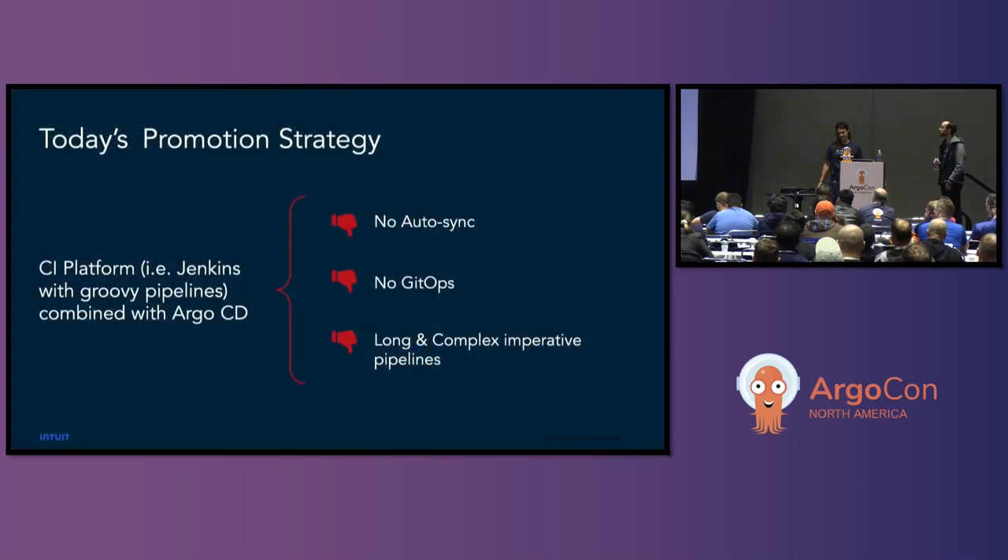So what problem are we focusing on today? Our CI platform is Jenkins with a series of Groovy scripts, combined with Argo CD — that is our promotion strategy today. When an application developer wants to deploy their service to Kubernetes, they get a Jenkins pipeline containing not only their build but every single step to deploy to their individual environments: dev, test, stage, prod, sometimes perf. Development teams can also create custom environments as well. When they're ready to deploy, we call Argo CD sync via CLI to make those changes.